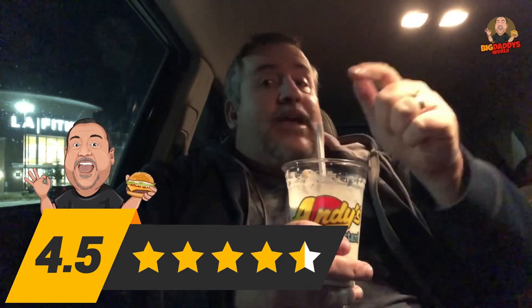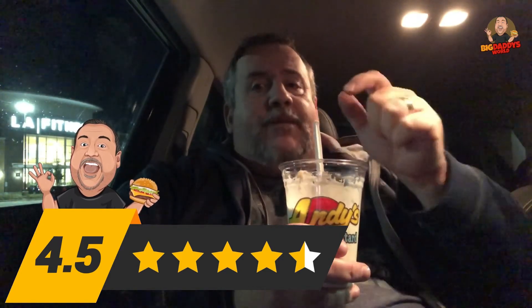That's pretty much it, guys. If you like this video, give it a thumbs up, hit subscribe, tap that notification bell so you know when the next video comes out. And remember, before you take the first bite, you gotta stuff it in your pie hole.